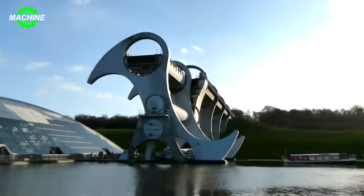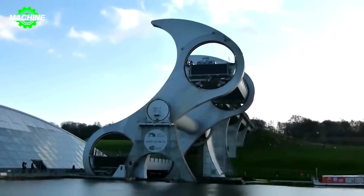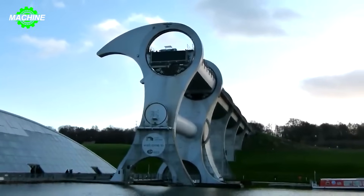The wheel itself is a truly impressive sight. It has an overall diameter of 35 meters and consists of two opposing arms extending 15 meters beyond the central axis.